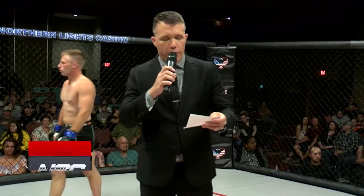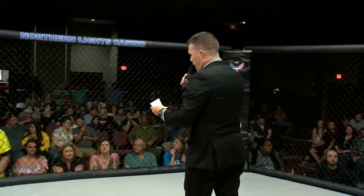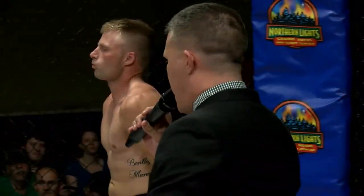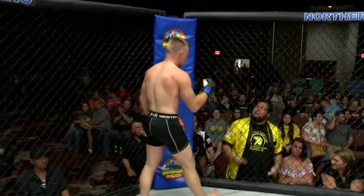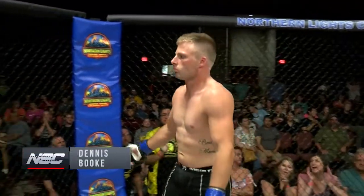And now, three three-minute rounds of the Northstar Combat Featherweight division. Introducing first, the fighter on my right, 5-foot-4 inches tall, weighing in at 155 pounds. Tonight, making his MMA debut, representing Golden Eagle Boxing Club, Wilmington, North Dakota — make some noise for Dennis Burke!